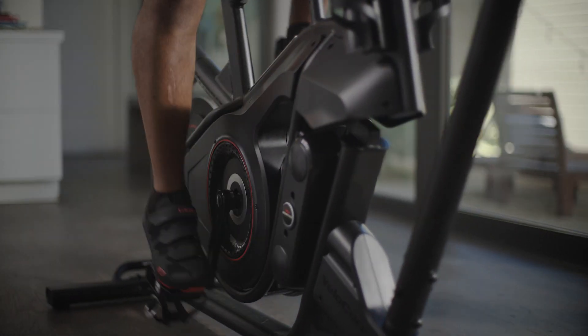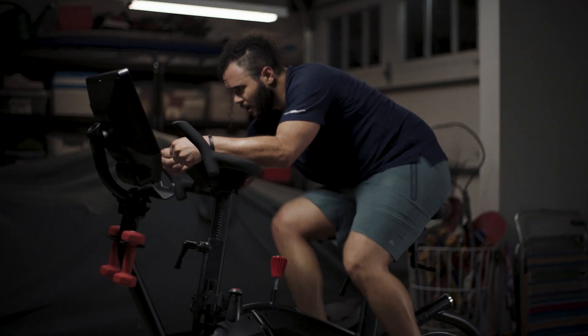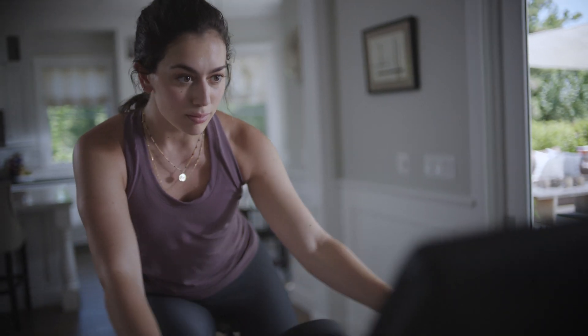It's thoughtfully engineered with leaning mode to create a wildly immersive riding experience that helps to ignite your arms and shred your core.